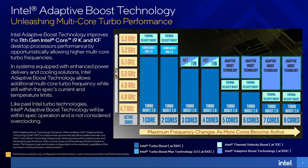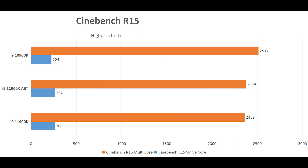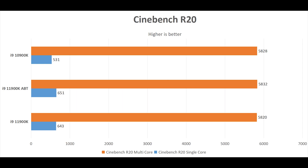Here are the results. It is definitely a lot faster than the 10900K in single-threaded testing, but the 10900K has a win in multi-threaded thanks to its 2 extra cores. In Cinebench R15, ABT makes almost no difference — the 11th generation is faster in single-threaded and slower in multi-threaded. It's the same story with R20.